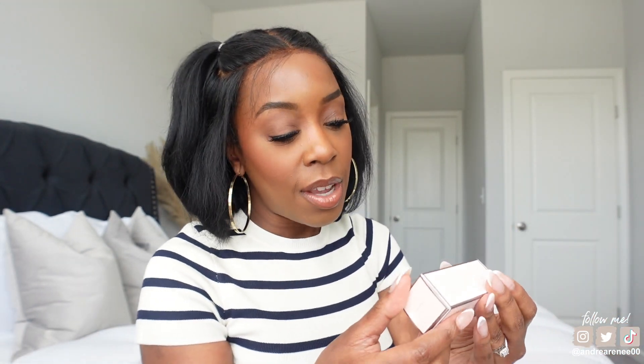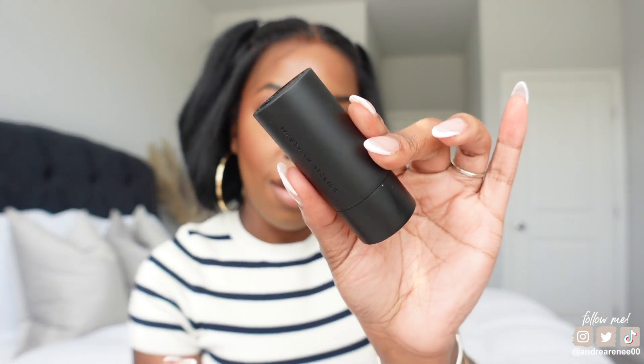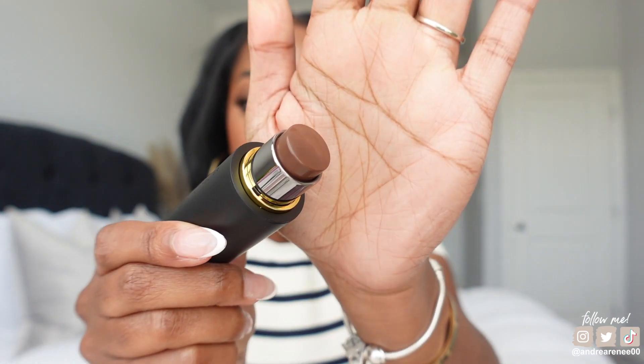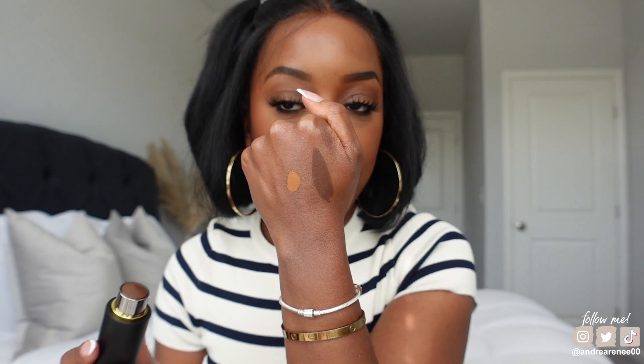Also on my wish list: the Westman Atelier Face Trace Contour Stick. They came out with a new shade meant to complement deeper complexions — this one is called Ganache. It's thicker than I expected, which is nice. I want to try it not just as a contour stick but also as a cream bronzer to see if it works that way. Looking at the color swatch — wow — yeah, I'm excited to try this on the face.